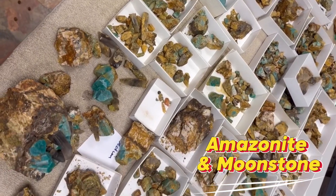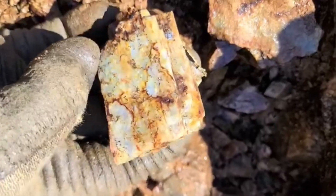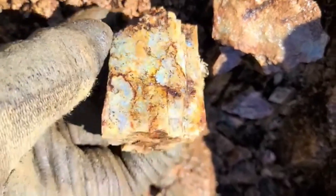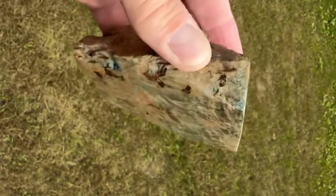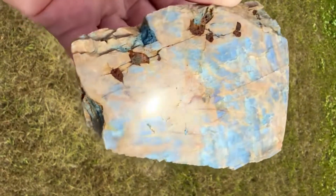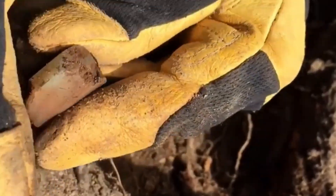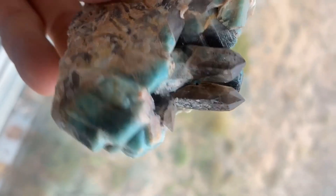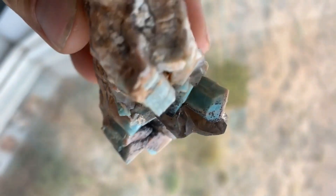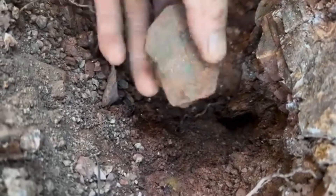Seven: Amazonite and moonstone hidden in plain granite boulders. Granite often hides accessory minerals — amazonite with a green glow or moonstone with a bluish sheen. These minerals are rare in the wild and prized for jewelry and display. Each specimen is unique in color, size, and shimmer. Small pieces sell for $20 to $100; large specimens $200 to $1,000 plus. Examine granite boulders for unusual color streaks or shimmer, and look for feldspar crystals that differ from the surrounding gray matrix.